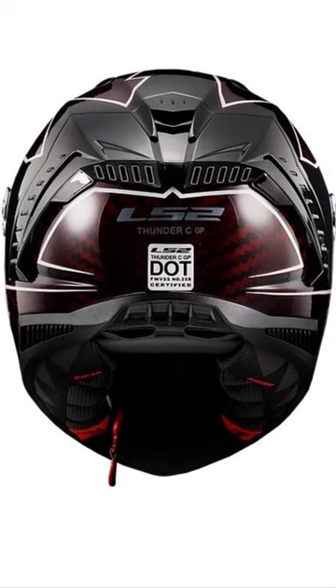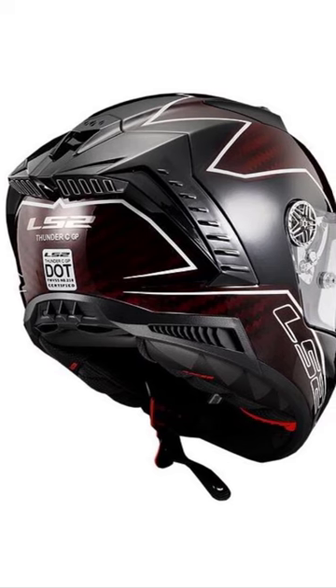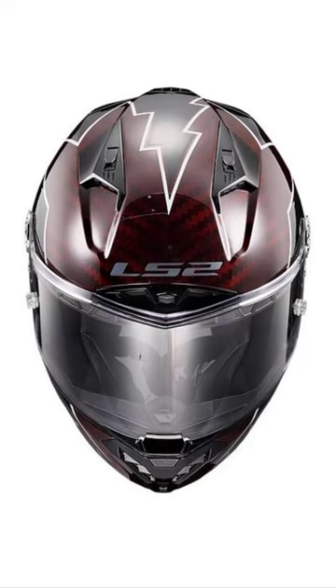It comes with tear-off posts and uses the pinlock system. Getting this level of protection and certification at such a great price is very impressive. Priced up to $729.